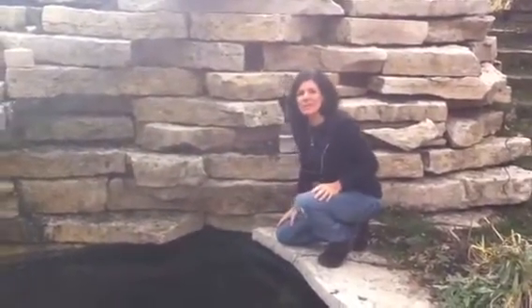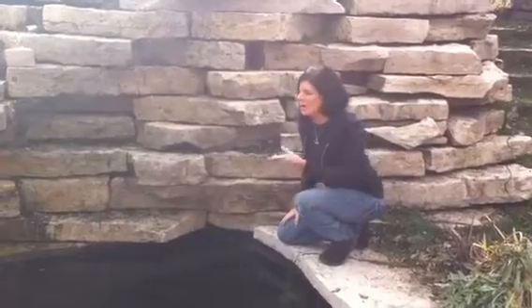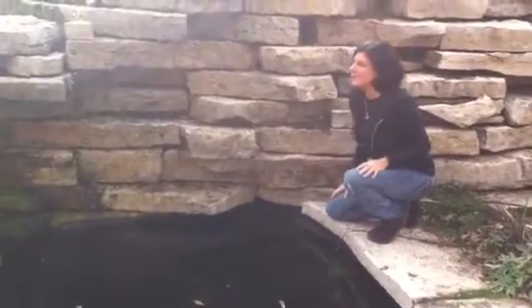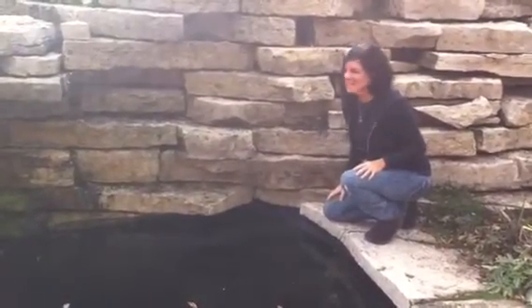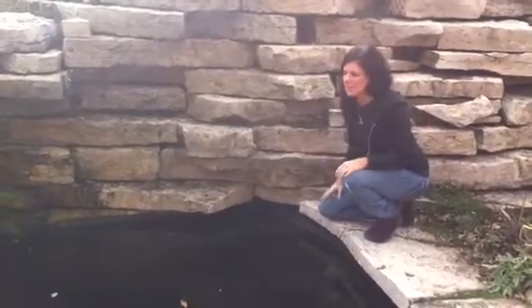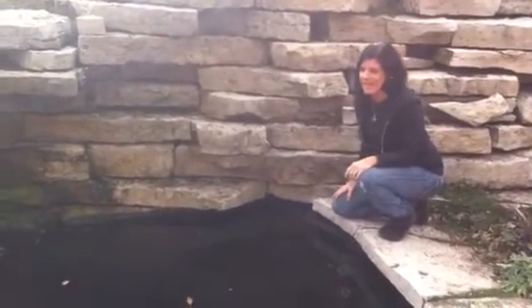Hey everybody, it's Ann, the Koi Whisperer. I want to take a quick video here and show you what we're doing on this beautiful fall day. The temperatures are great — it's only going to be up in the 70s today. But we're here at one of our clients, Koi Keeper's Pond, to retrieve some babies out that he had.